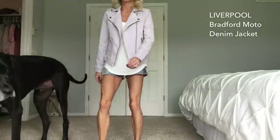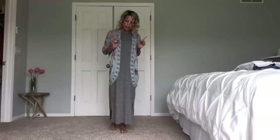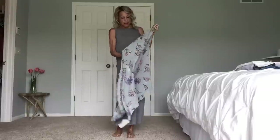I forgot to show this — my stylist also suggested styling the dress with the kimono layered over it. In general, that's not a great look for me since neither the kimono nor the dress is fitted, so they both look quite oversized together. But I think it was a valid suggestion.